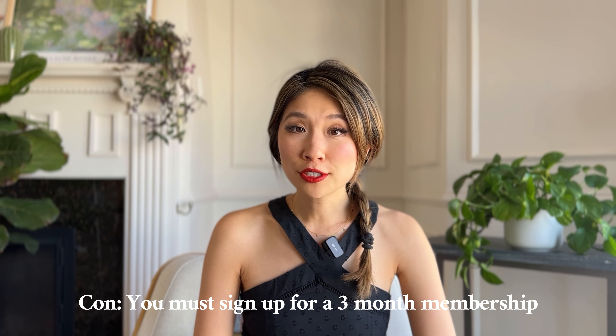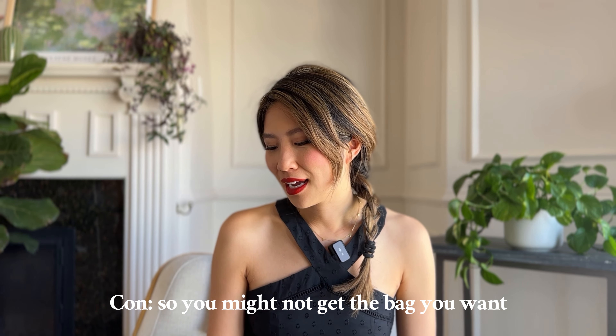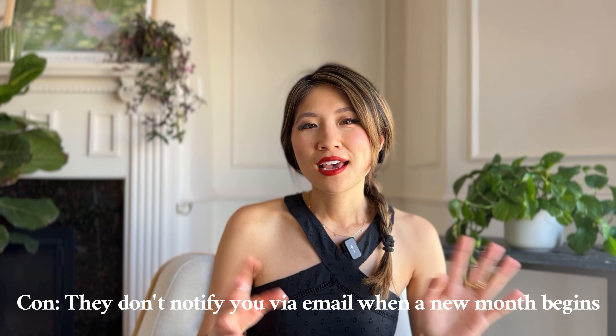Some pros and cons of renting your bag. One pro is you're able to play around with different styles and experiment. A con is they lock you in on a three-month membership to ensure you actually enjoy the service. Another con is a lot of their popular bags are already rented out and the selection can be quite low, so you have to be actively on their site. Also, they don't notify you once your month is over and it's time to choose a new bag, so you really have to be proactive about that.